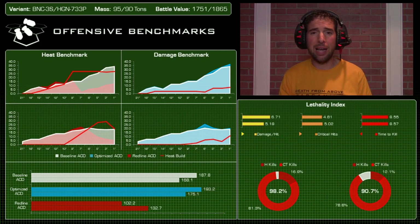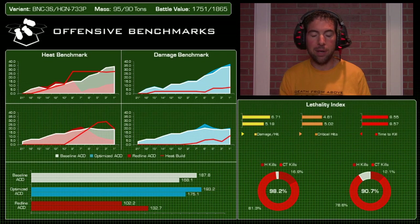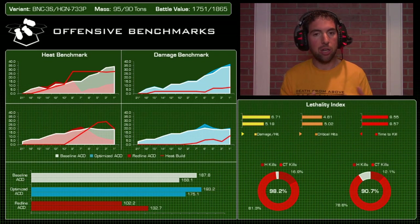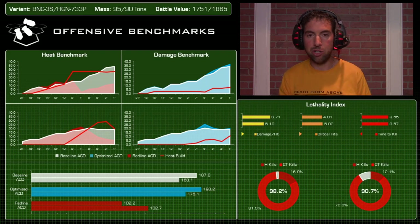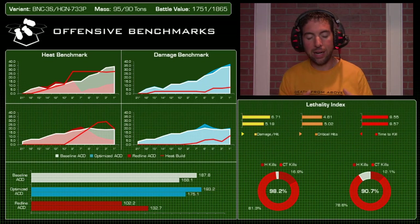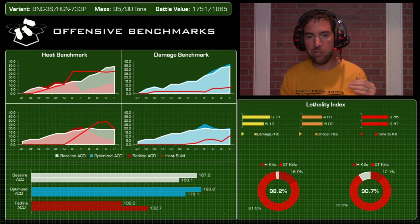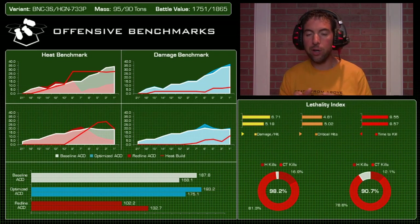On the Highlander side, at six inches there's a great opportunity to alpha strike — firing all weapons while walking builds up only about seven points of heat total. That's really good: you can unload solid damage, take no real penalties, back off, cool down, and do it again. The Banshee has a very steep damage ramp, while the Highlander is more consistent. By the numbers, the Banshee delivers roughly 17–20 more points of damage in both baseline and optimized testing.